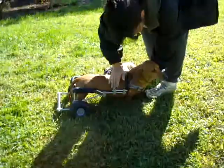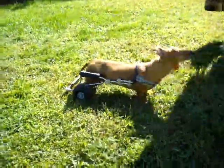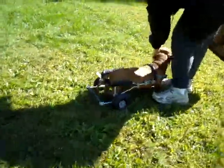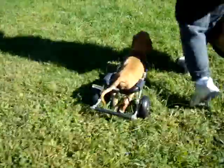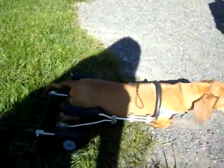Dooley came here two weeks ago for measurements. He was chewing his foot, so we gave him a loaner. So he is very comfortable in his custom-made cart, and he's very active. How old is Dooley? He's ten.